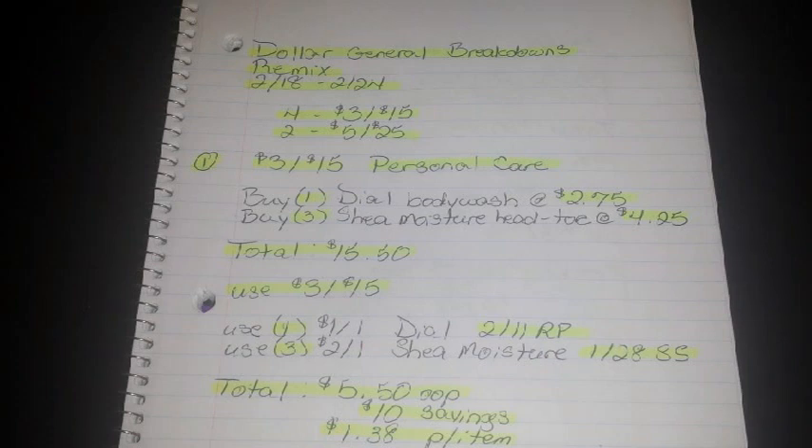Hi guys, I'm Danika with Couponing at its Finest and I'm bringing to you today your Dollar General Breakdowns Remix. This will be for the week of 2/18 through 2/24. I did go ahead and redo our breakdowns from this past Sunday. A couple I kept because they were still relevant, a couple are brand new, and one I just fixed the math on. I did 4 for the $3 off 15 survey and 2 for the $5 off 25. Let's get started.